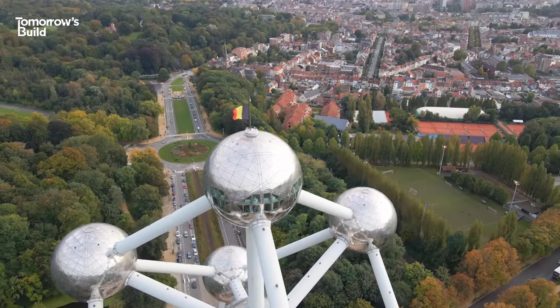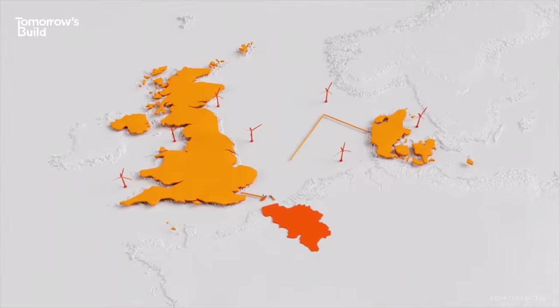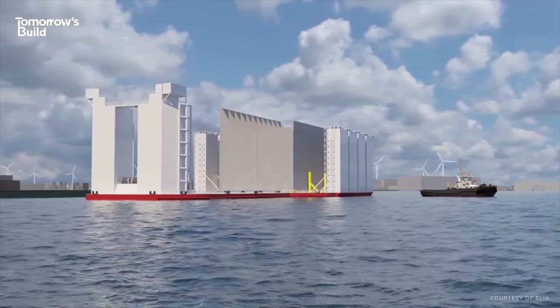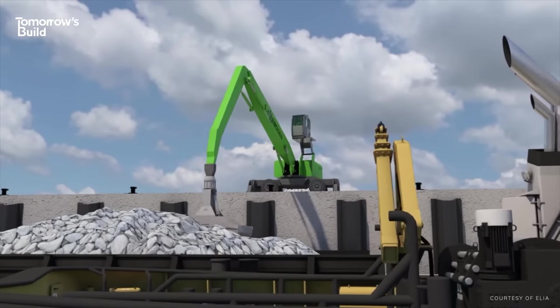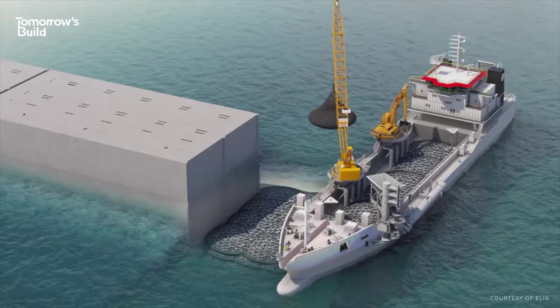And very soon it's going to lead the way again, but in something that's never been done before. We're talking about a new type of infrastructure that's going to transform how energy is distributed across Europe. This is how Belgium is building the world's first energy island.